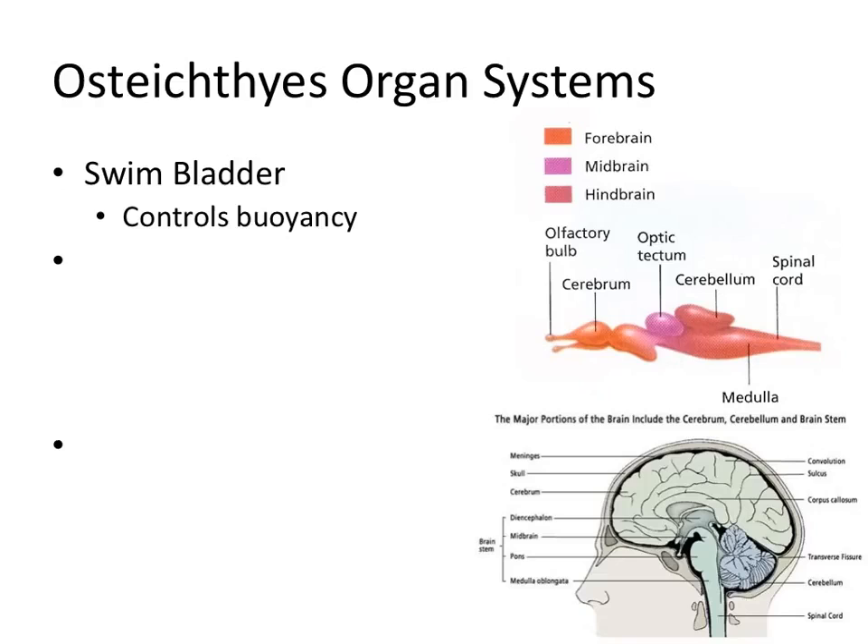A couple of other systems — the swim bladder, which we've already talked about a little bit. This is how bony fish control their buoyancy. Cartilaginous fish use oil in their liver, but bony fish have a swim bladder, sometimes called an air bladder — just a sack full of air. If they fill it up with more air, they float; if they want to sink, they let some of that air out. That's how they control their position in the water, along with their fins.